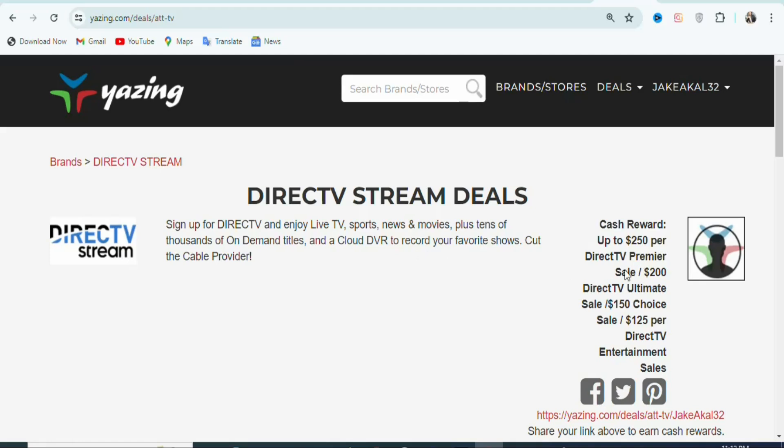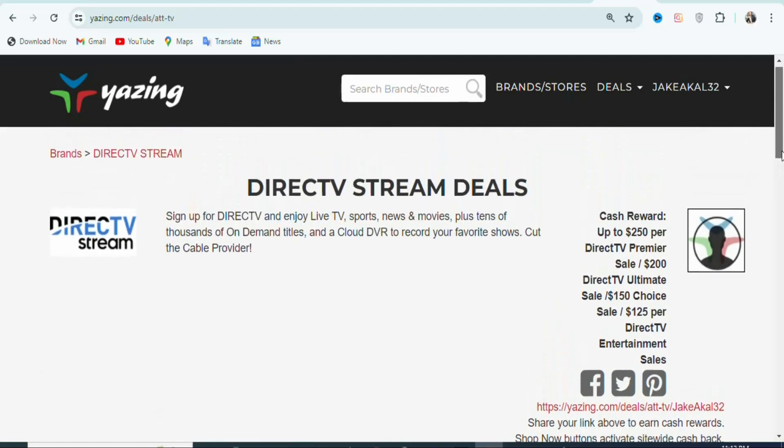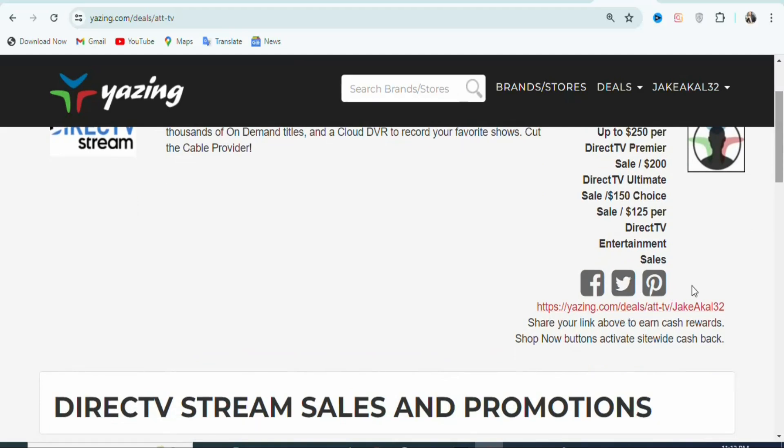The amount of money you earn depends on the package your potential visitors sign up for. You can see DirecTV Premiere — if they sign up, you are going to be earning $200. DirecTV Ultimate — you are going to be earning $150. DirecTV Entertainment — you are going to be earning $125. So it depends on whatever package your potential visitors sign up for. You can see right here, this is your affiliate link. This is the link you have to promote to others so they can click on it, sign up for the live stream packages, and you are going to be paid. I'm going to show you a highly targeted free traffic source you can use to get people to click on this link.